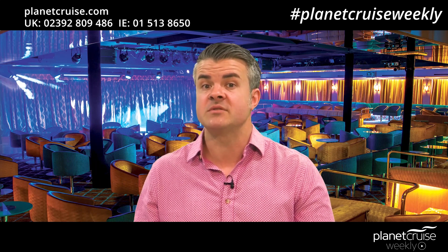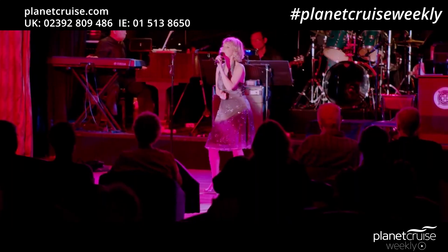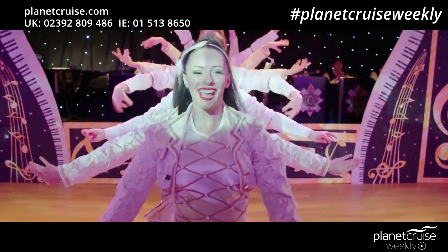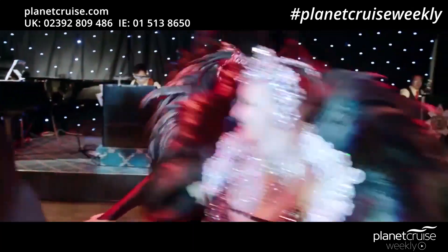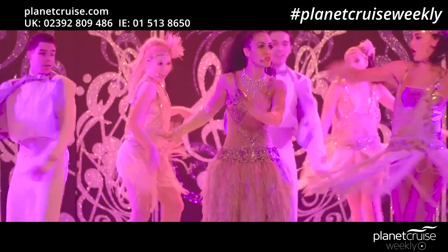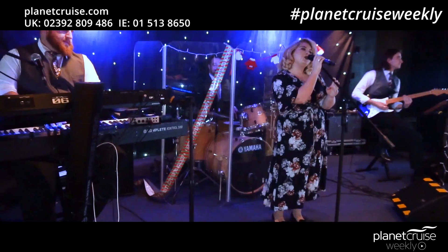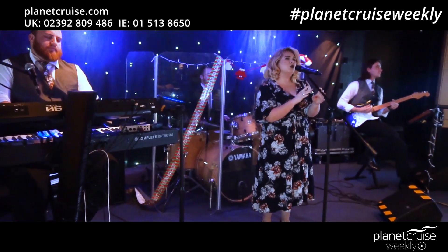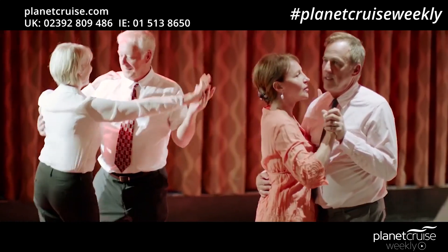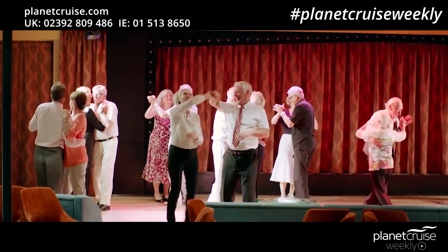Fred Olsen treats you to a selection of live shows in the evening — this could be a cabaret, live music or quick-fire stand-up comedy. You take a seat, relax and enjoy with a soft or alcoholic drink from the bar. Continuing into the evening you could dance the night away with music from live bands and DJs, and there are even dance hosts on board to ensure you never have to dance alone.